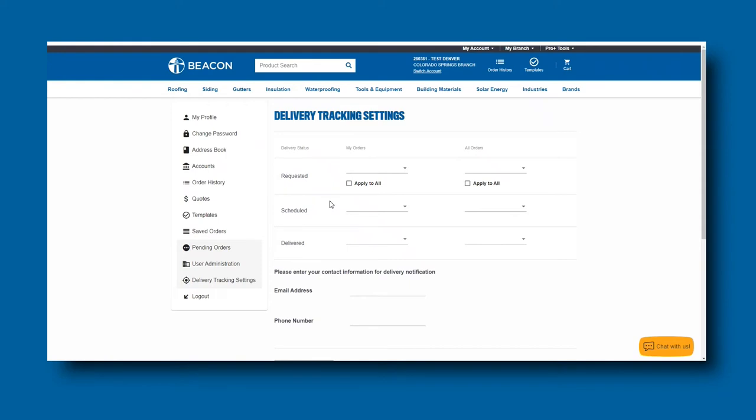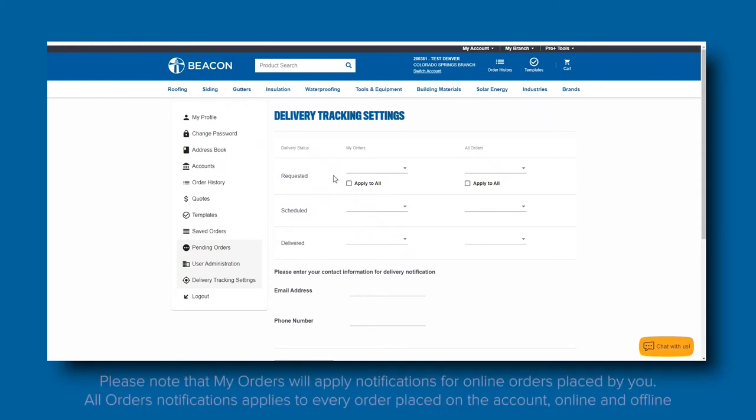You can select to receive notifications for the orders you have placed on Pro Plus, or you can select to receive notifications for all orders that have been placed on the account, regardless of the user or the channel. If you want to receive notifications for orders you have placed, you will select and apply your preferences to My Orders.